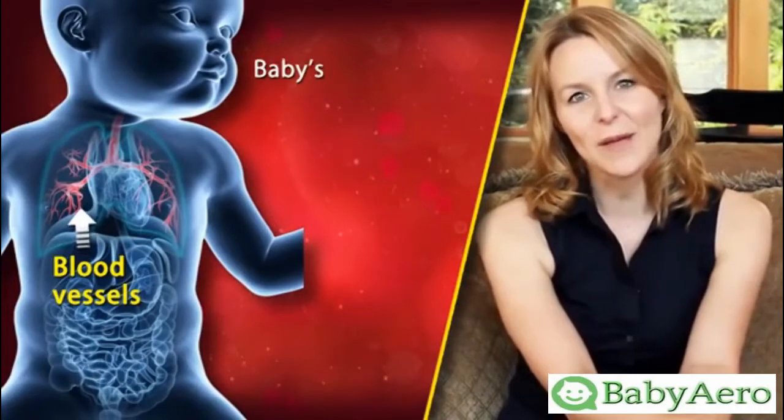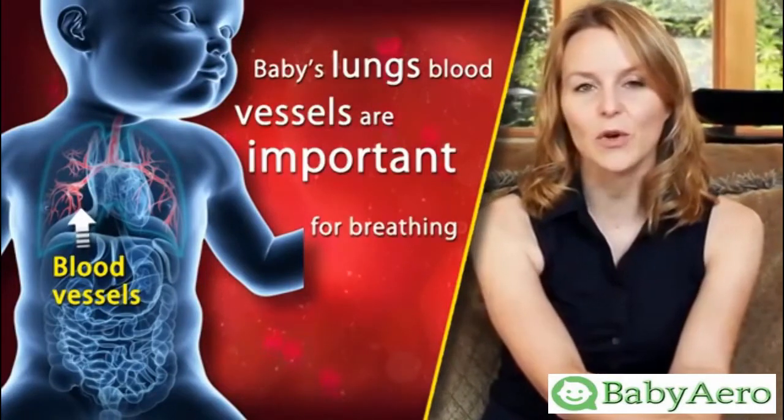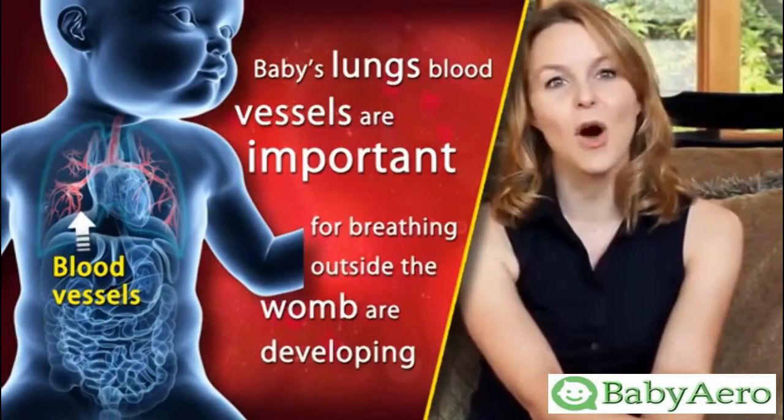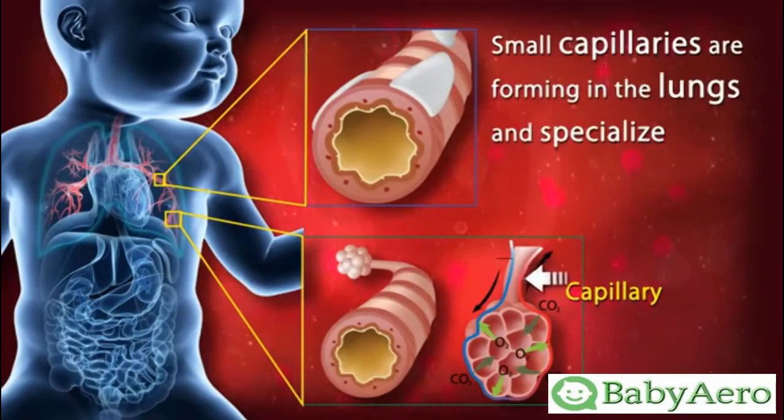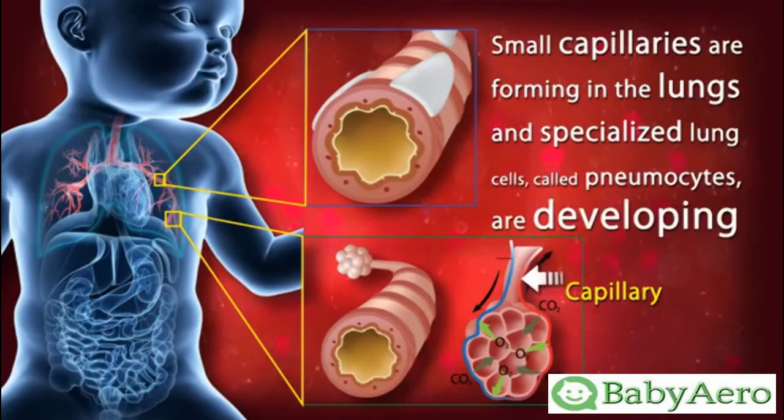The blood vessels in your baby's lungs, which are important for breathing outside the womb, are developing. Small capillaries are forming in the lungs and specialized lung cells called pneumocytes are developing.